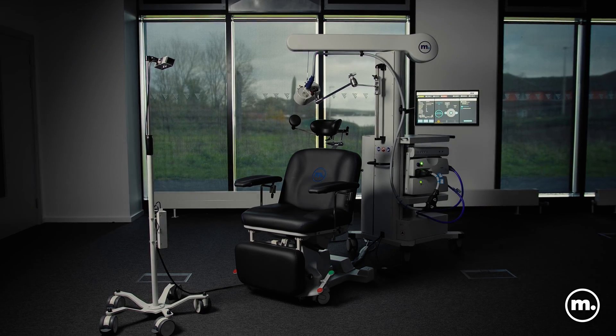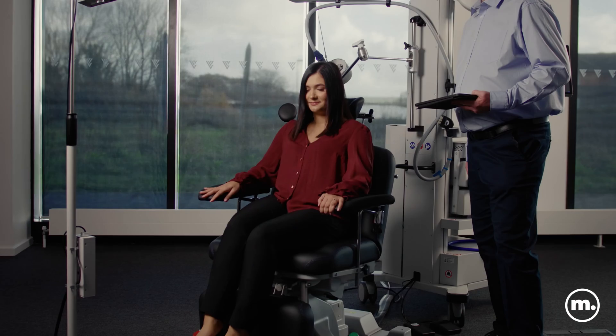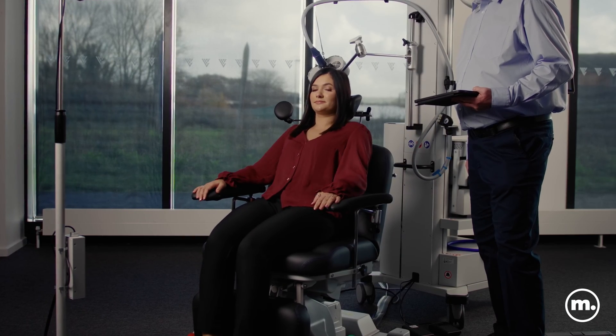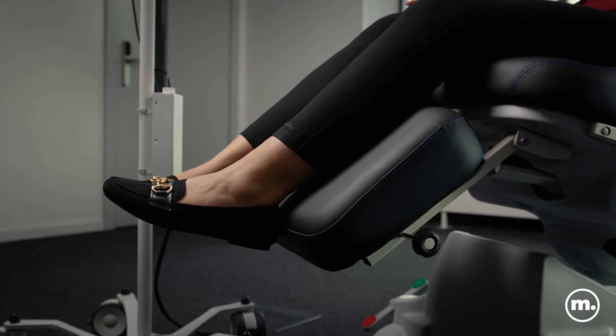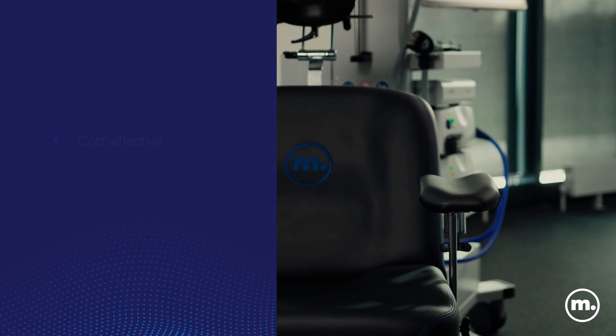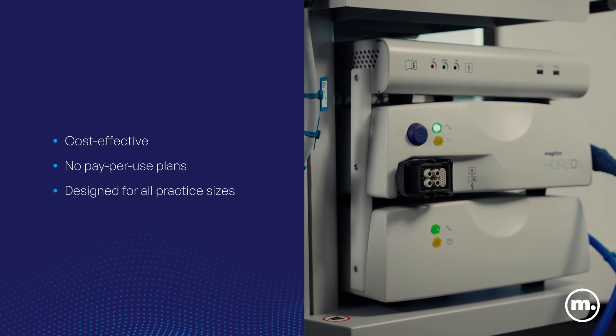Elevate your patient care and grow your practice with transcranial magnetic stimulation from MagStem. TMS is a safe, non-invasive way to treat patients within minutes. MagStem TMS is cost-effective with no pay-per-use plans and is designed for all practice sizes.